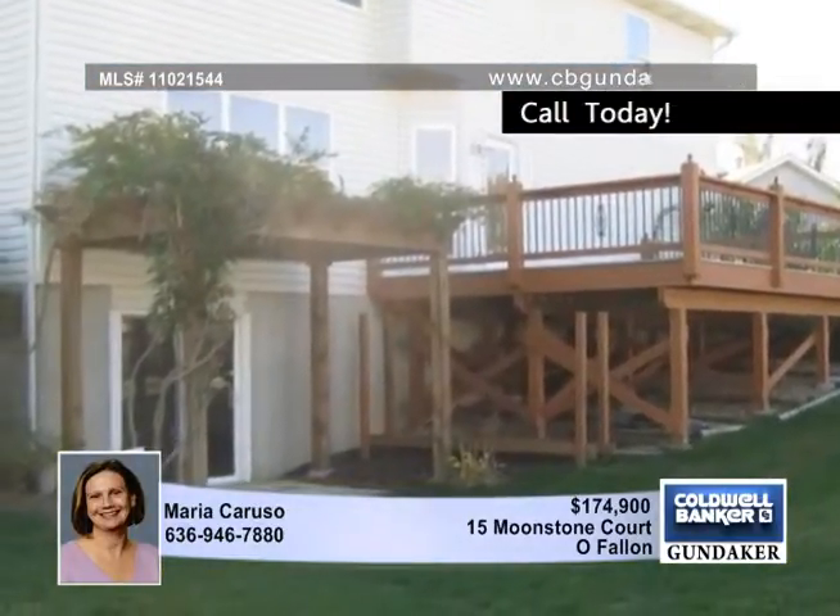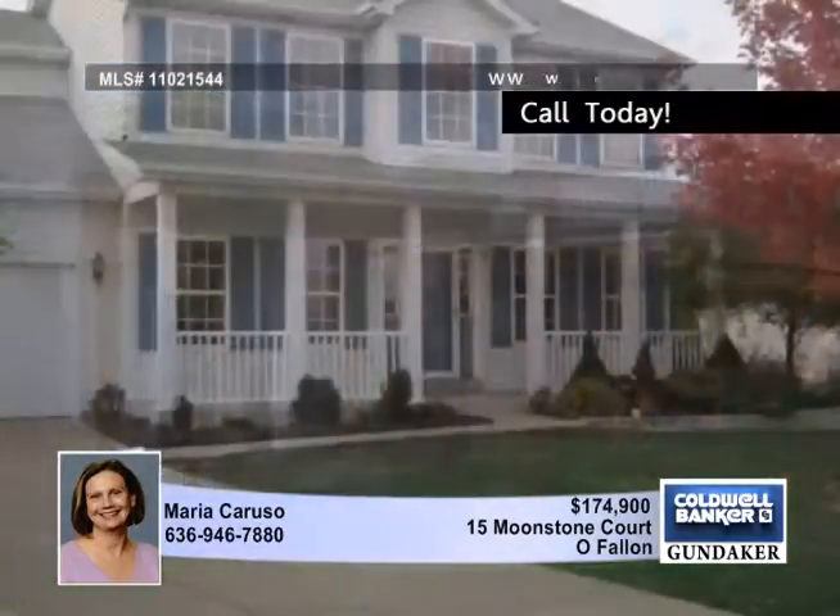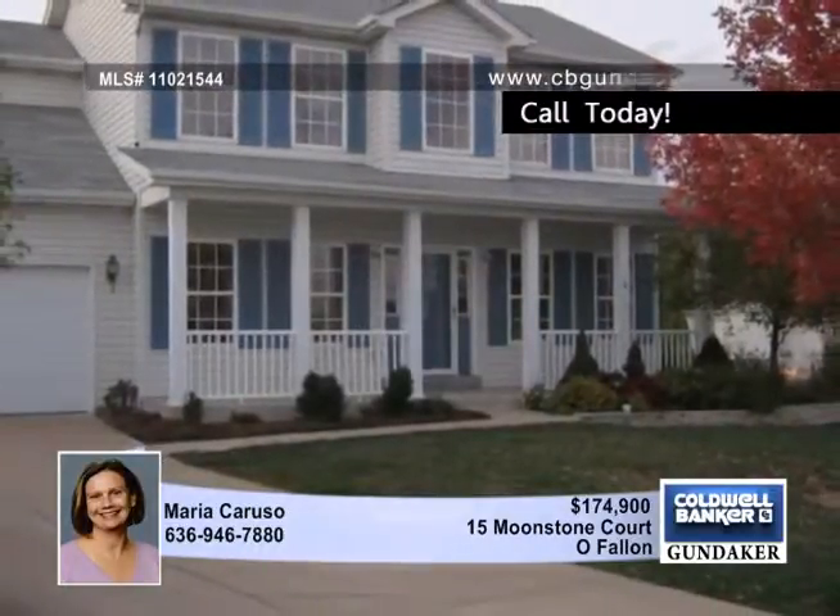Plus, you'll be near schools, River City Rascals Ballpark, and so much more. Get more details by calling Maria.